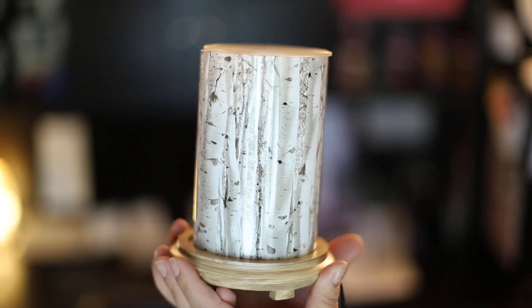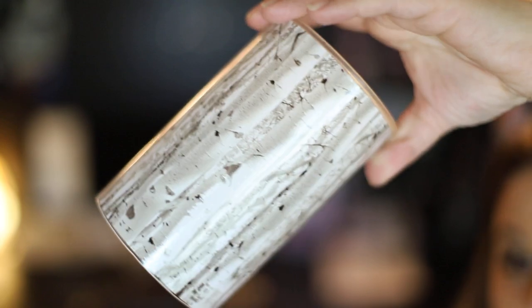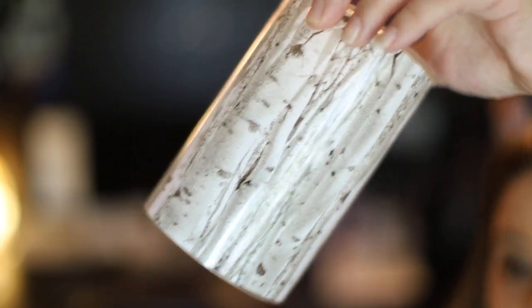Without further ado, let's go ahead and jump right in. Here is the beautiful Aspen Tree Warmer — isn't that so pretty? Let me give you a better look at the warming shade. It looks like a tree, you all. It is so, so cool.